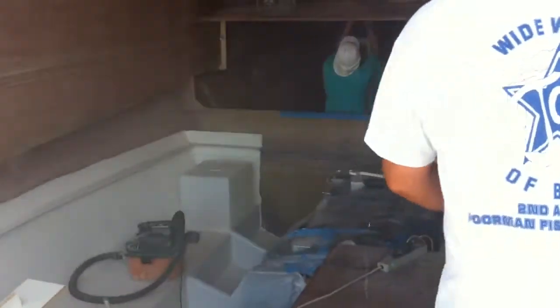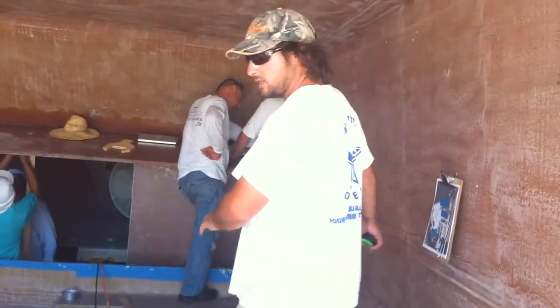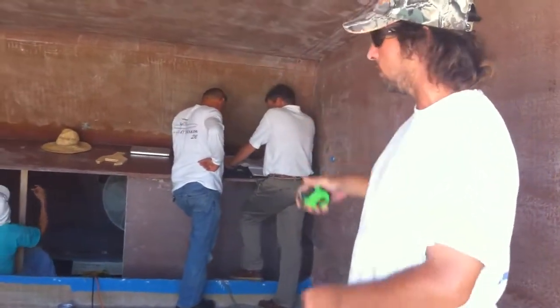And then we step inside the boat. This is the salon. This whole side of the boat here will be the refrigerator, galley, and sink where George is standing. It will be the helm chair, three windows, and one across the top.